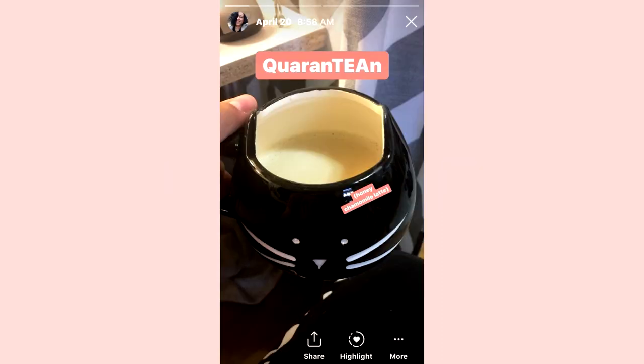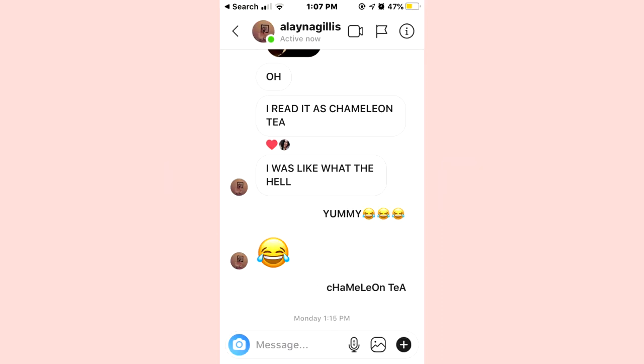A little bonus on this one: I posted a picture on my Instagram story, and my friend DM'd me saying that she thought I said 'chameleon latte' and was very concerned.